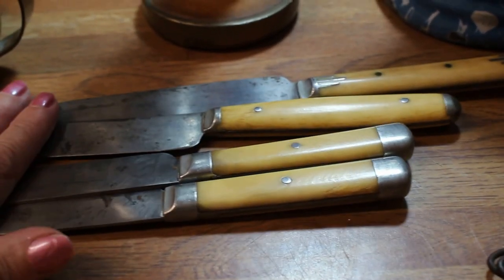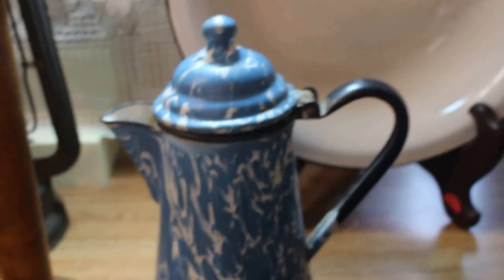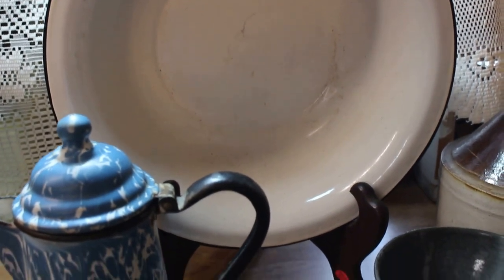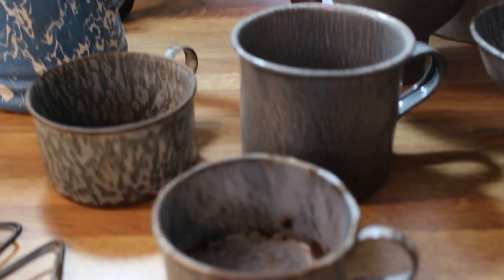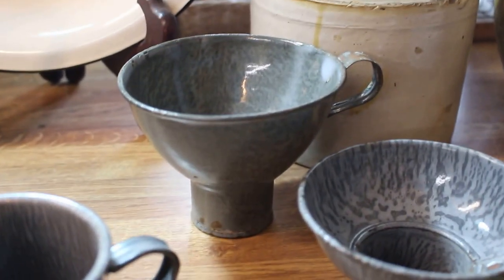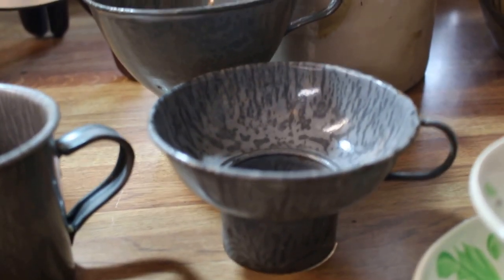Here are four Civil War era bone handled table knives. There is a great coffee pot — that's the blue swirl granite. In the back there a nice old basin, a white one — that's a granite ware piece, white with black trim. Then I got several pieces of gray granite ware — mugs and cups. Here's a cute little tiny one. And then there's a couple of funnels — one's a little bit deeper and larger, and there's a smaller one.